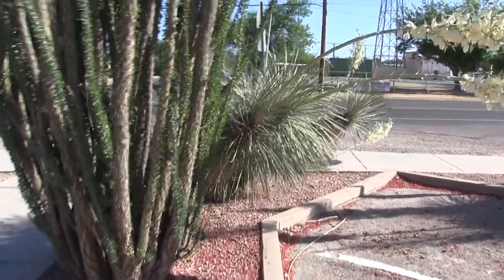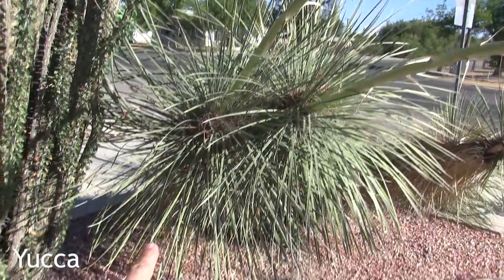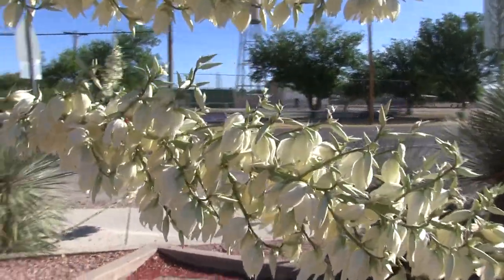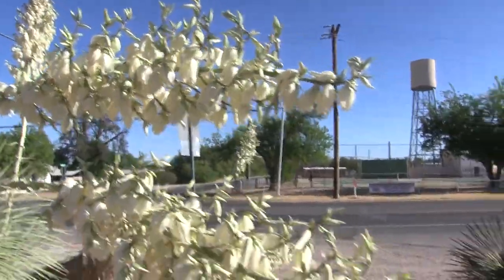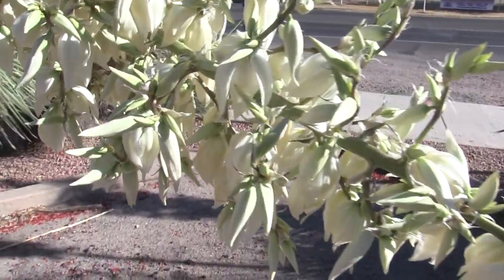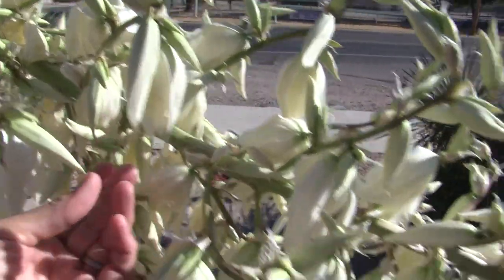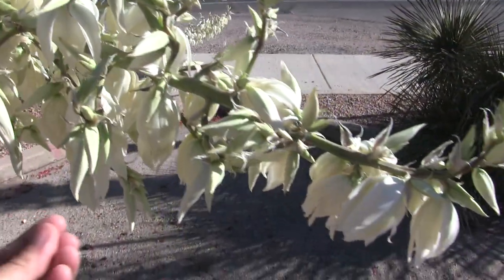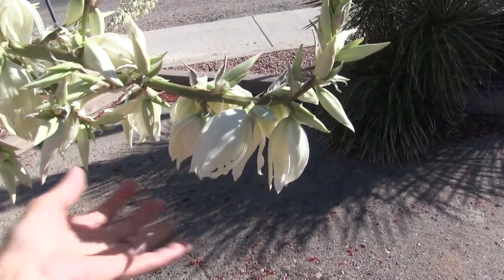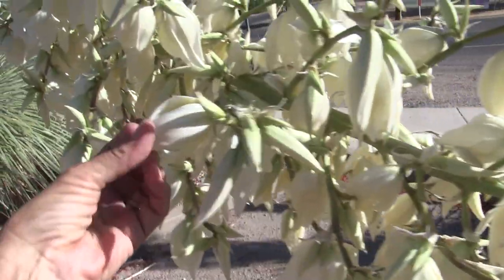Look at this guy in bloom right on the other side of the Ocotillo. This is a yucca, I believe. Look at the blossoms on this - it's so laden with blossoms the whole thing is just bending over. One of the cool things about cactus blossoms is the texture of their petals. They have this really thick, waxy consistency. Even when you're feeling them, they almost don't feel real. They feel like something artificial, almost like plastic.